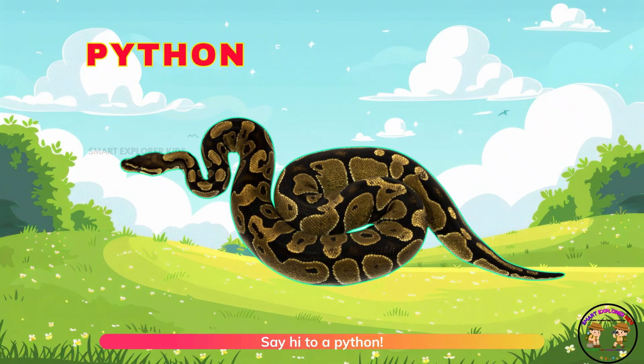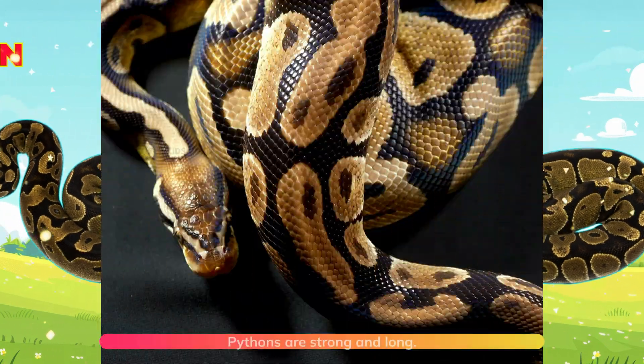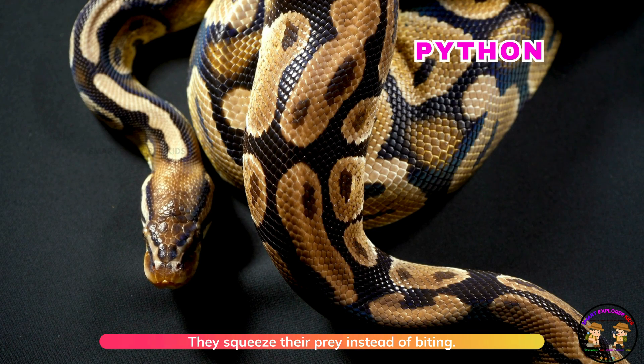Say hi to a python! Pythons are strong and long. They squeeze their prey instead of biting.